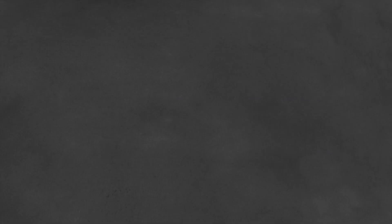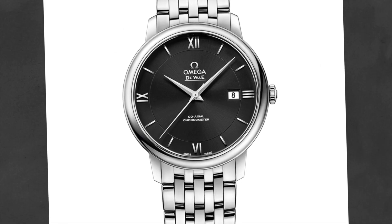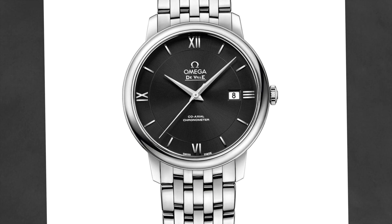Now we're starting to get into Omega territory. The Omega I want to look at here is the Omega DeVille Coaxial. This watch is powered by an Omega caliber 2500 automatic movement, retails for just over $3,500, and has a 39-millimeter case.